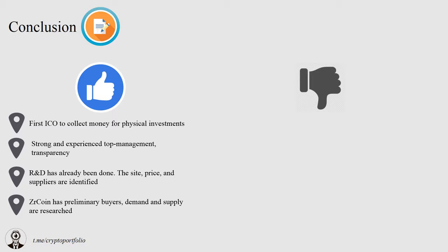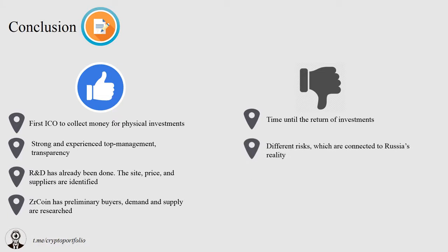What about the disadvantages? The time it takes until the first batch is out — founders say they will need about six to eight months. There are different risks, both political and economic, which are associated with doing business in Russia, so do not forget about that. Also, the tokens are issued on the Waves blockchain, so be prepared for risks associated with Waves.